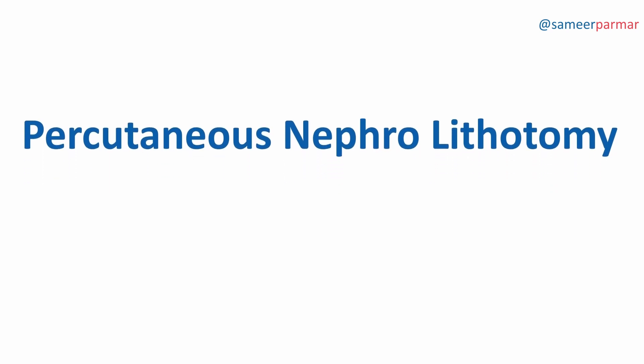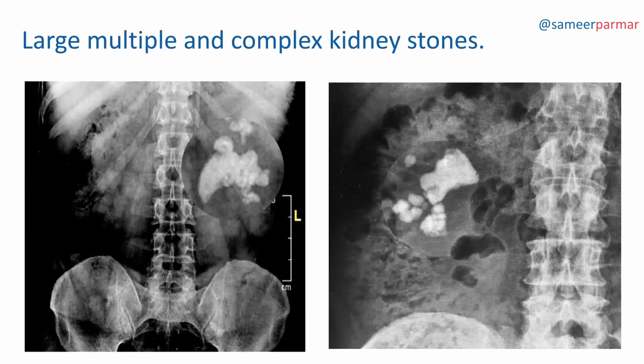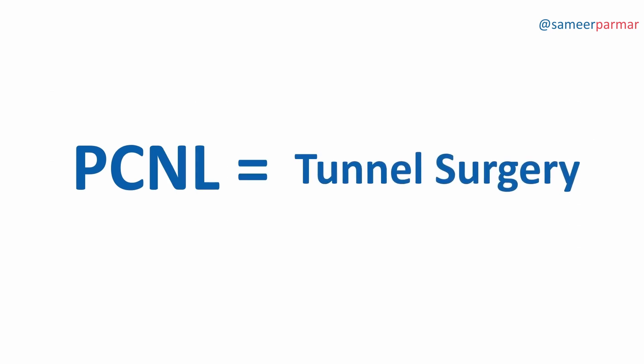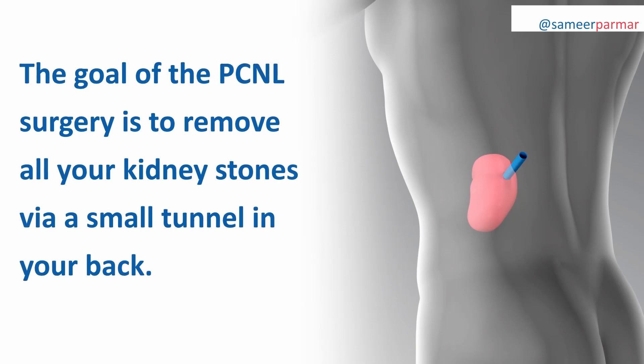Percutaneous nephrolithotomy, or PCNL, is the kidney stone operation for large, multiple, and complex kidney stones. Often, PCNL is also referred to as tunnel surgery. The goal of the PCNL surgery is to remove all your kidney stones via a small tunnel in your back.